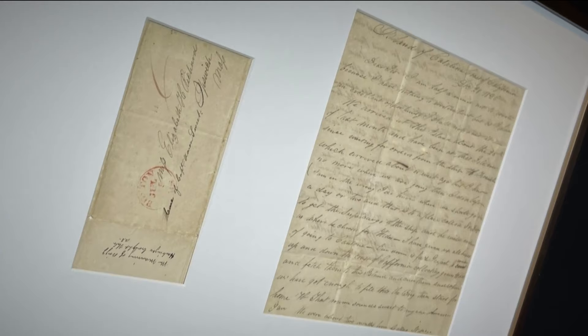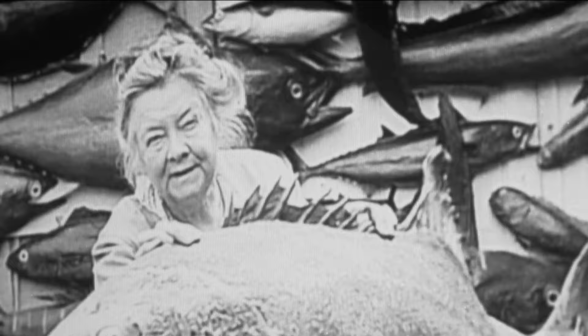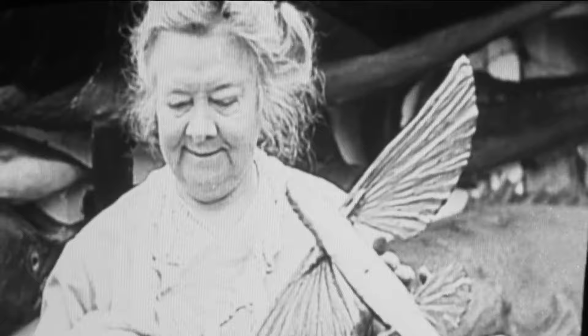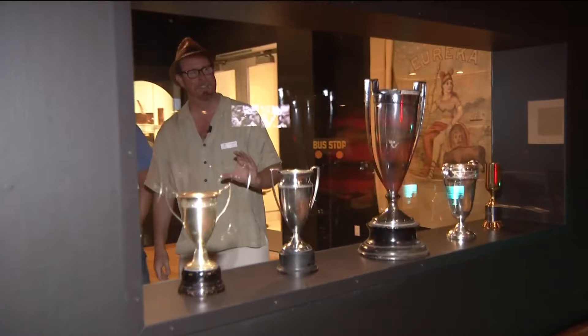You'd be flexing your muscles too if you had item 42: the first letter ever mailed from the west to east coast. Item 34: a newsreel from 1924 of Emily Parker. She's painting the fish — she's doing actual skin taxidermy. I love her face right here, she's so proud of herself.